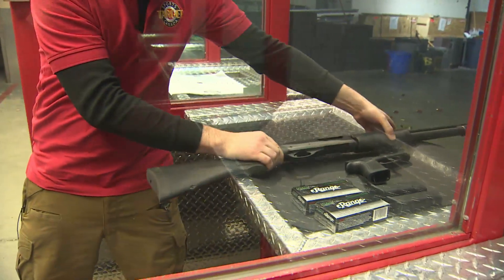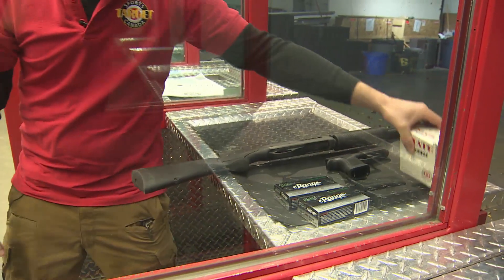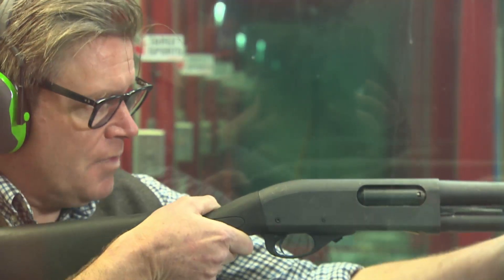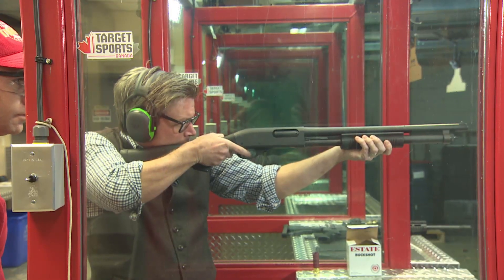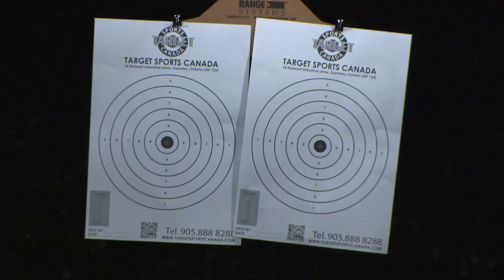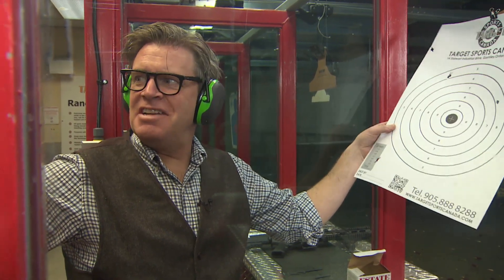Next, the 12-gauge shotgun — standard issue in Toronto Police cruisers. The shotgun is fairly simple to operate, but a lot of recoil and a limited range. Nine pellets spray the target: four hit the target, five missed.